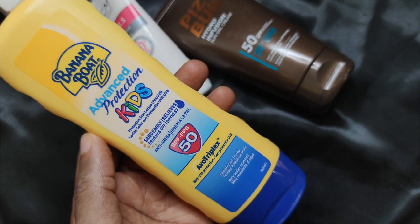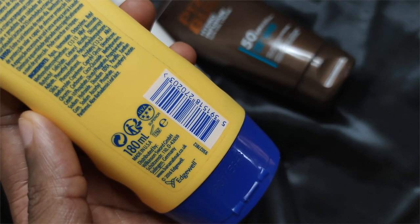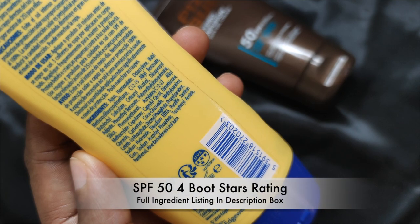I got the Banana Boat advanced protection SPF 50 sunscreen as a non-greasy, alcohol-free sunscreen for days when my face needs to be handled with caution. It has an SPF 50 four-Boots-star rating protection.